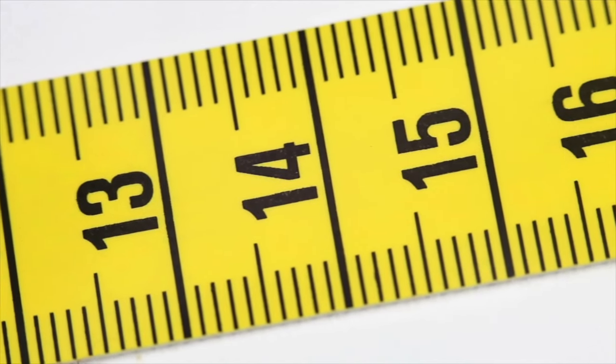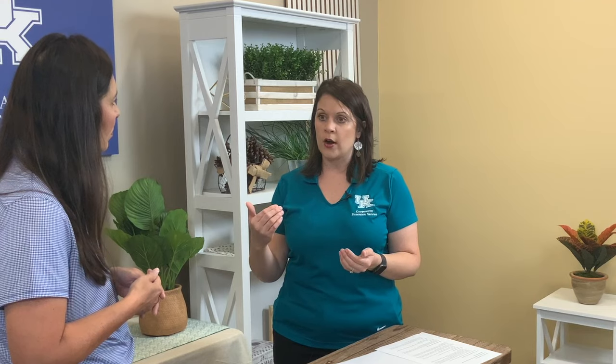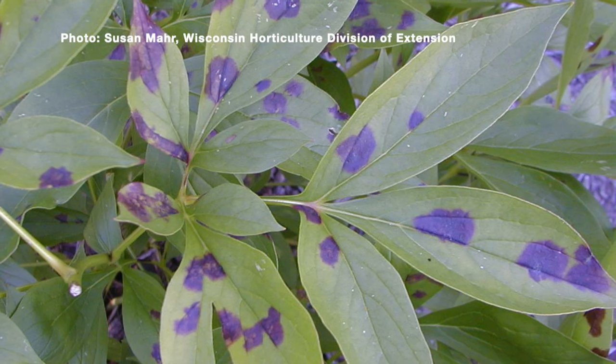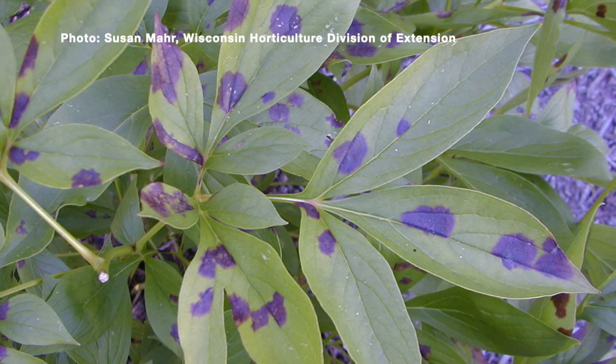If you want, you can use a measuring tape as a guide. As far as spacing goes, you want to space peonies about 30 to 36 inches apart if you've got multiples — that allows for good air circulation. We don't want disease problems and things like that in the future, especially after you've spent money and time and effort to plant.